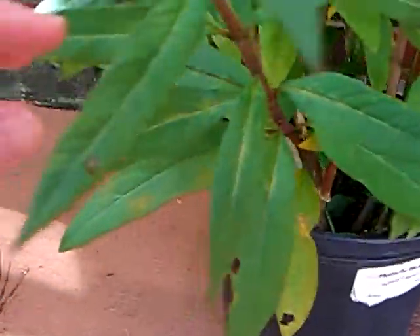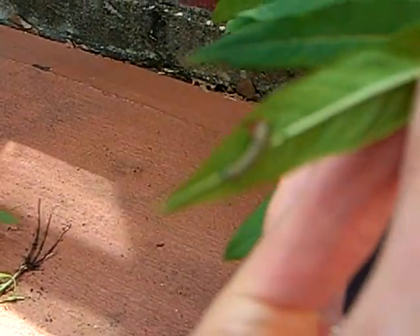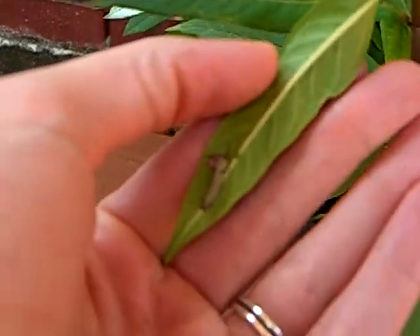Here's one on a leaf — flip it over. There he is. Let me see if I can get it to focus on my hand.